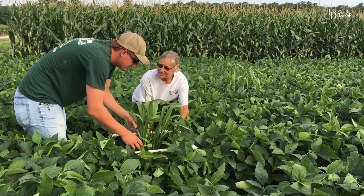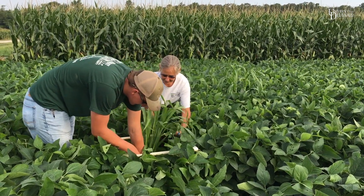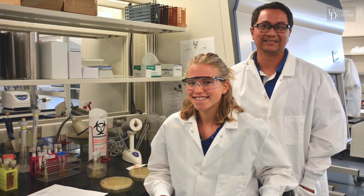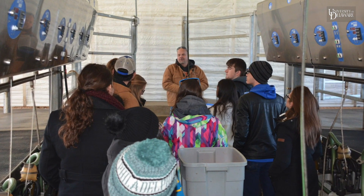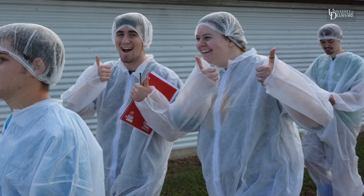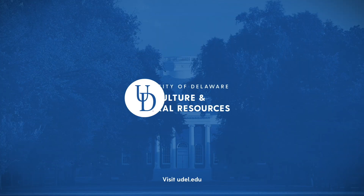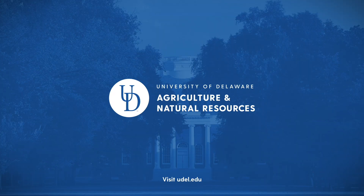Students have access to two large research farms and all of our amazing staff and faculty, who are truly dedicated to connecting students with hands-on learning opportunities designed to fulfill career goals. Thank you.